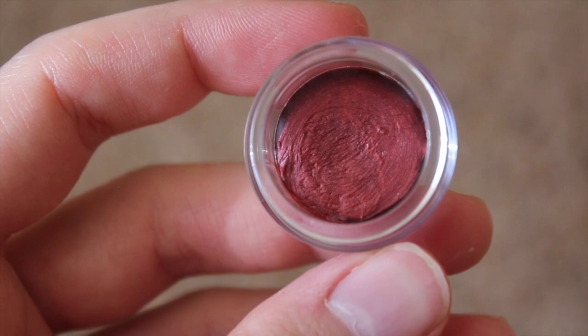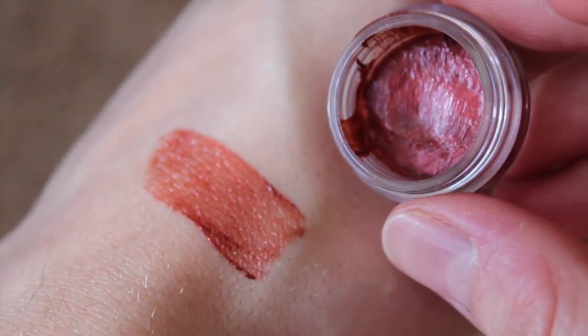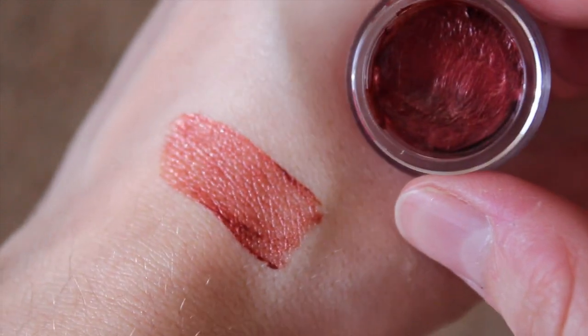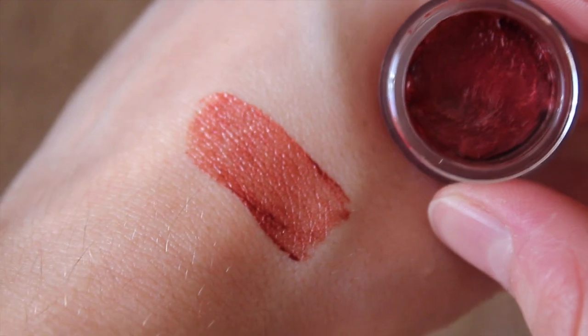Here we have First Love, which is a medium rosy red with lots of shine. This is more of a brick red to me. I apologize for the lip swatch — it was out of focus and I didn't realize it. But this one's pretty too. I actually bought this one in a full-size tube.